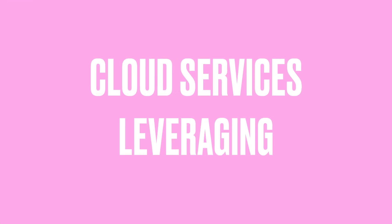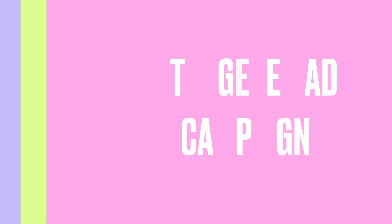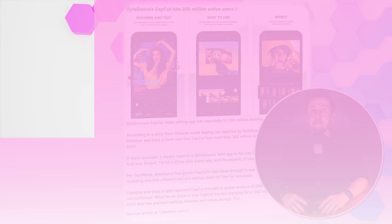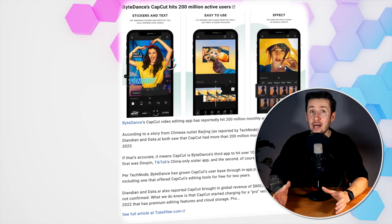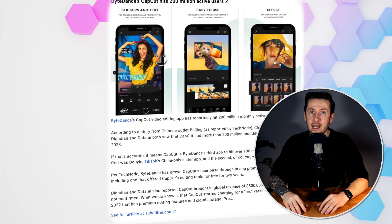While most apps take years to expand globally, CapCut scaled at lightning speed, launching in multiple languages and regions within months of its international release. ByteDance's global infrastructure — already built for TikTok — allowed CapCut to leverage the same cloud services, AI models, and localization teams. ByteDance also applied aggressive user acquisition strategies using targeted ad campaigns on TikTok, Instagram, and YouTube. By the end of 2022, CapCut had over 200 million monthly active users and was consistently among the top 10 most downloaded apps worldwide.